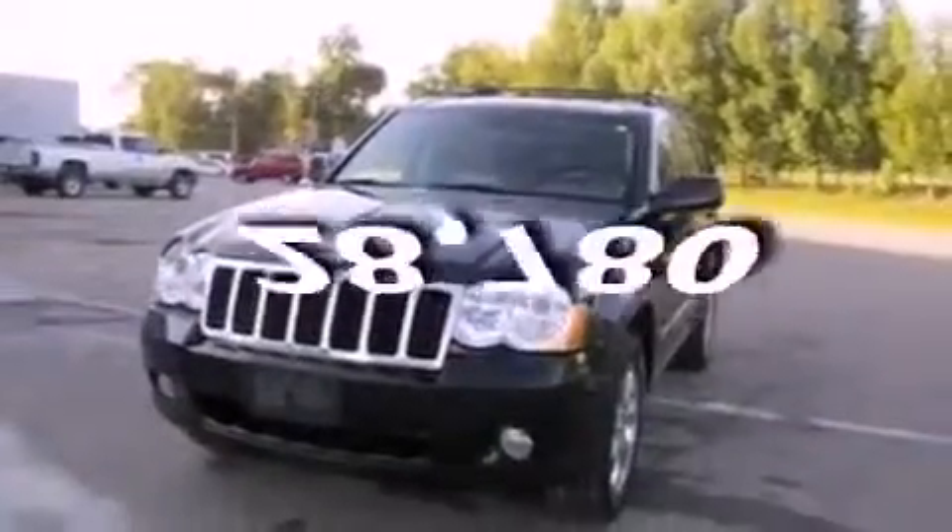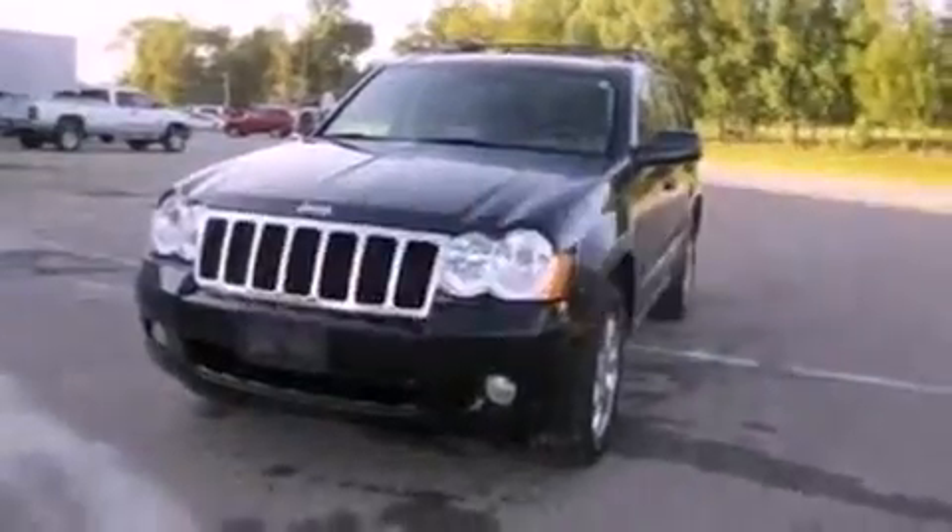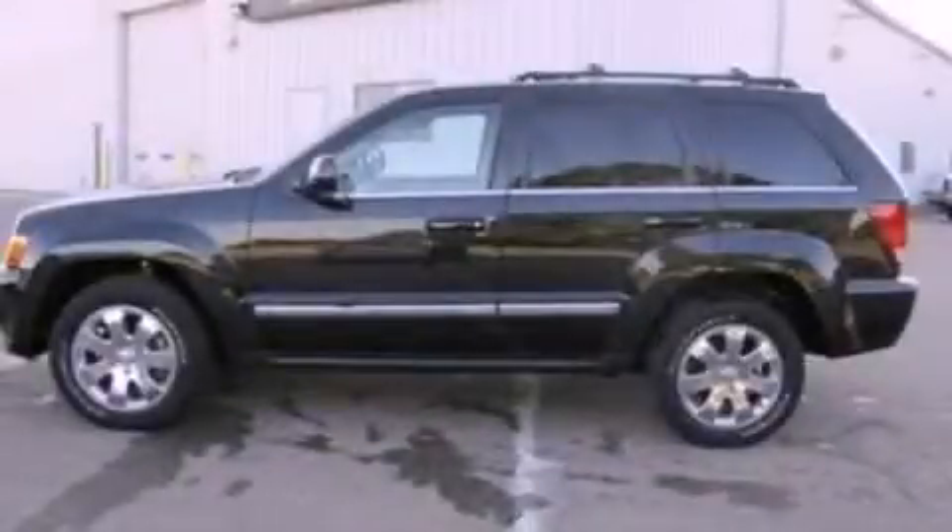This vehicle has fewer than 29,000 miles on the odometer. Please call us today for more information on this great vehicle.